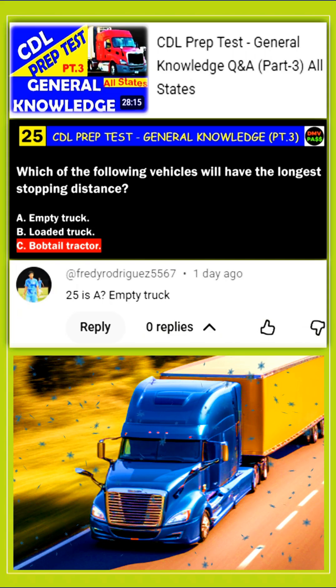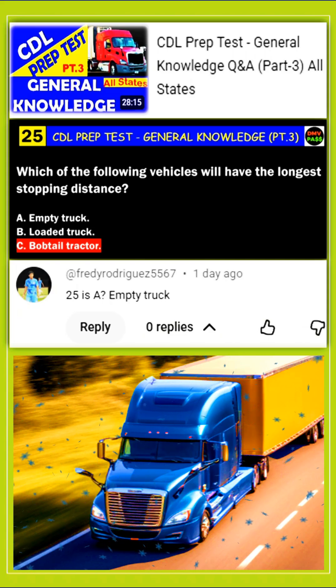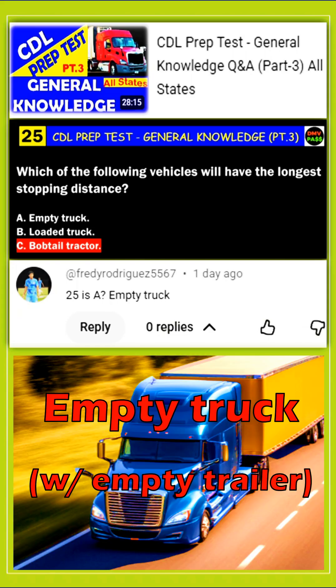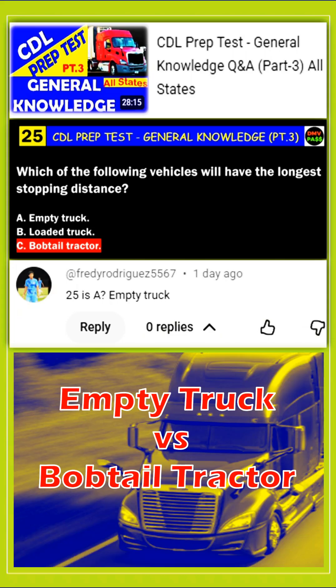That's why I want to clarify for those of you who might have doubts as well. In fact, empty trucks take longer to stop as quoted in the CDL Manuals Section 2.6.1, but that's compared to loaded trucks. An empty truck is a truck with an empty trailer, and the empty trailer still provides some weight to the rear axles, which can help with traction and balance compared to a bobtail.